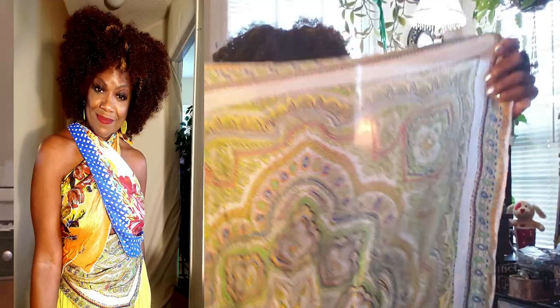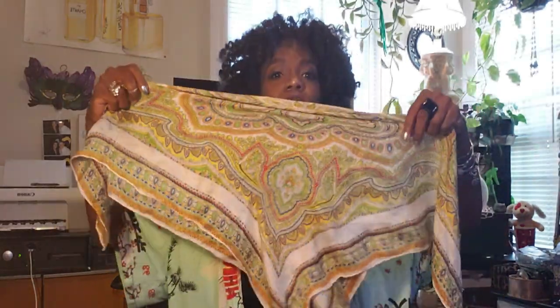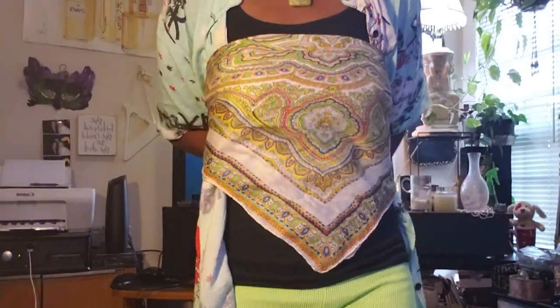I probably won't wear it with my fluffy hair, but when I wear my braids, I'll just wear this over my head. And I have a video where you can wear it as a top — you can take it, fold it, diagonal-wise, till you get a triangle, then wrap it around and wear it that way. I'll have a video or picture showing you how I did it. You will love it.